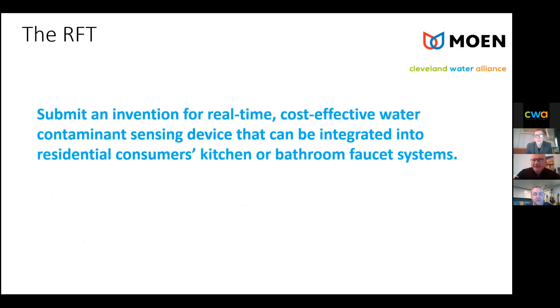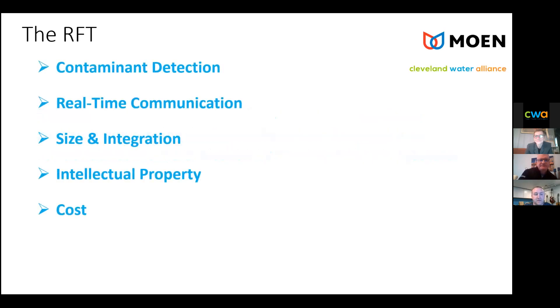The RFT submitted invention is for a real-time, cost-effective water contaminant sensing device that could be integrated into a consumer's kitchen or bathroom faucet system. The RFT has some requirements, and I would consider these a cascade in the order of importance as you see them on screen. We've got an individual slide for each of them.